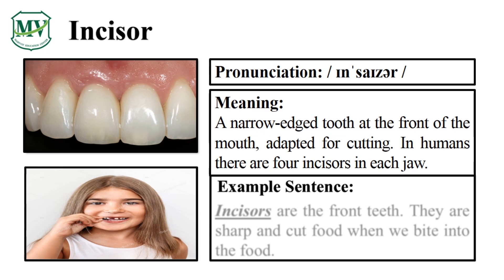That was great! Can you say the word by yourself? Incisors are the front teeth. They are sharp and cut food when they bite into the food. Can you read a sentence on your own?